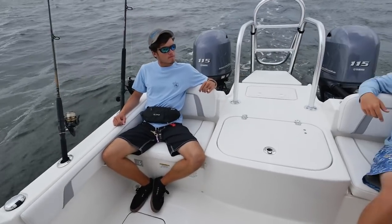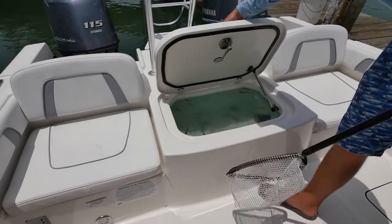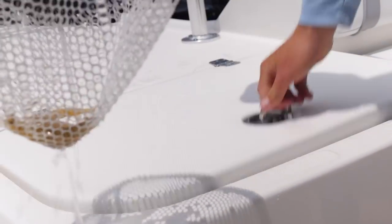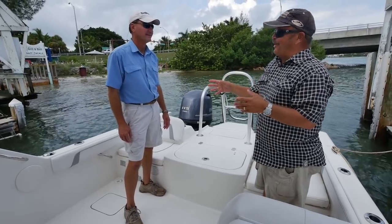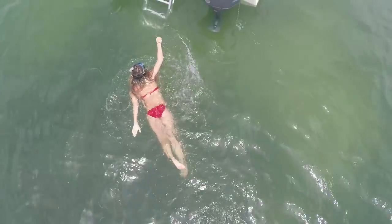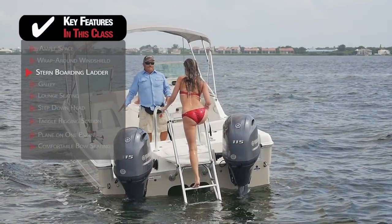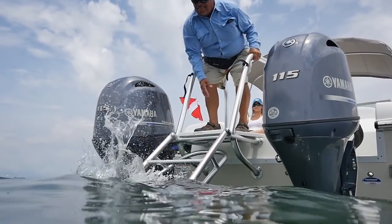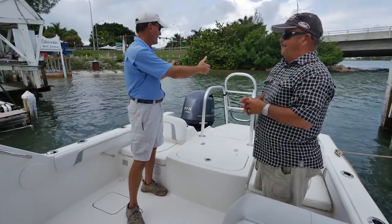You have additional seating on the transom on either side, and in the center that's the largest live well I've ever seen on a dual-console boat — it's got a big lid that makes it very accessible. Every boat on the market has a dive ladder, but they all look great in the showroom until you try to climb up on one in choppy seas. On a catamaran, the motors are so far apart with the tunnel in between, so you can afford a large dive ladder in the back that isn't in the way of fishing or running the boat.